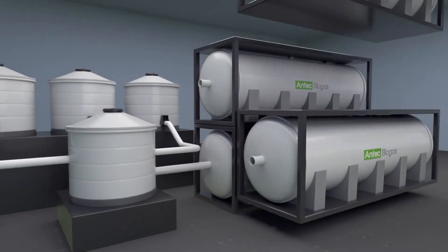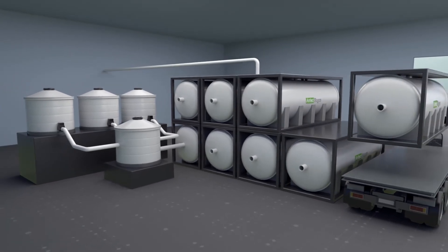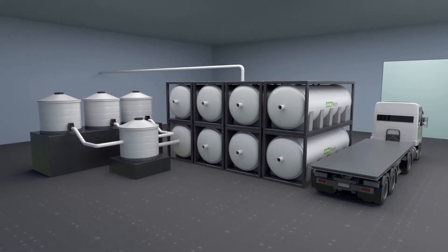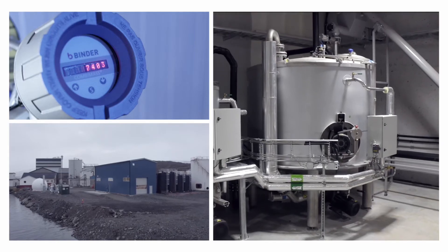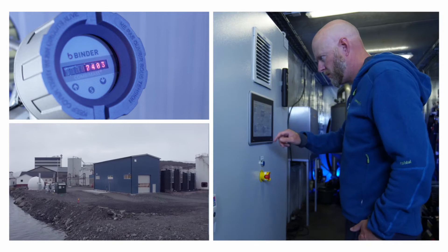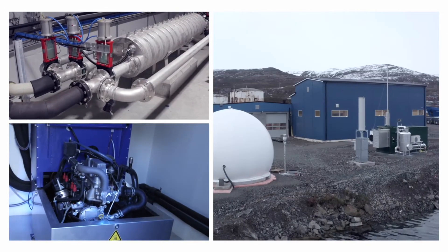As opposed to traditional plants, this system is fully scalable. The patented system comes in standardised modules, easy to transport, install, and expand — making it adjustable and easy for plant owners to meet an increasing market demand.